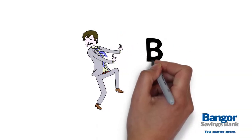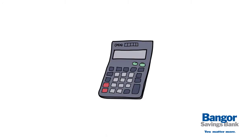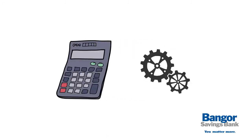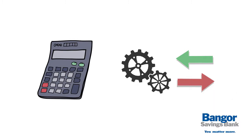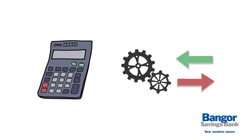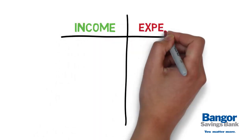Many people tend to avoid the B word: budget. But a budget is really a spending plan that gives you control over your finances by tracking what comes in and what goes out. It's that simple, and it doesn't need to be fancy. It could be just two columns titled income and expenses.